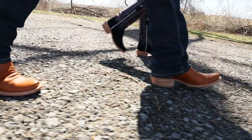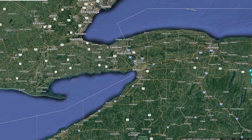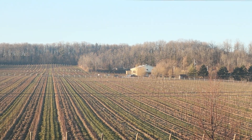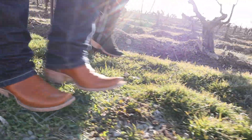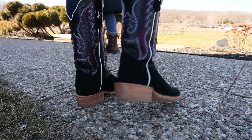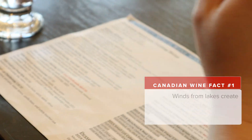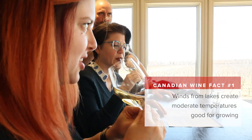We booted up for an adventure of international proportions. We drove up to the true north, strong and free, and crossed the border into Canada to explore the bridge of land separating Lake Erie and Lake Ontario — specifically Beamsville and the Beamsville Bench to learn about Canadian wine. We met up with our friends Allison and Steve and started out at 30 Bench. Here's a fun fact: the prevailing winds that blow across the lake keep it warmer here than Buffalo and other areas of western New York, making conditions better for growing grapes.